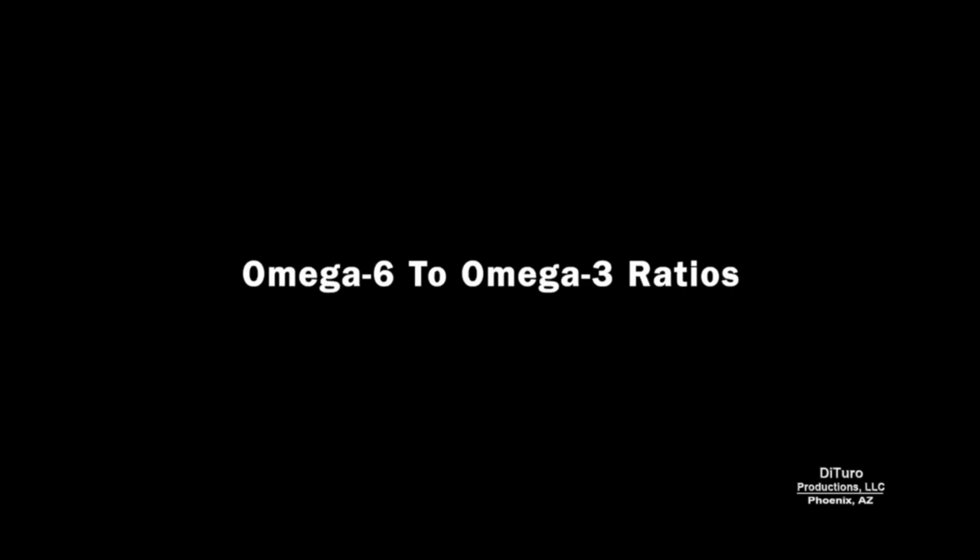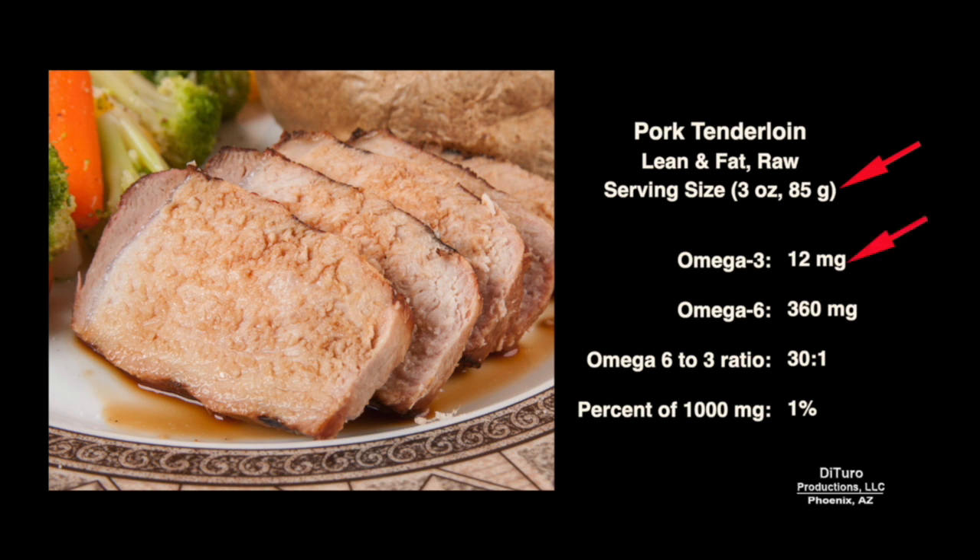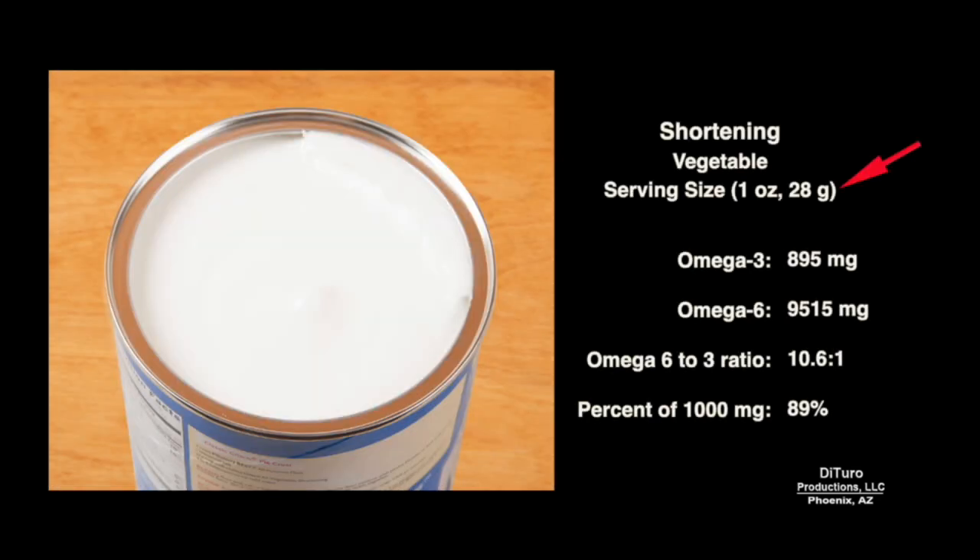The next section looks at the ratio of omega-6 to omega-3 in descending order from highest to lowest. The serving size is usually 3 oz pre-cooked weight or raw. Pork tenderloin has about 12 mg of omega-3 for a 30-to-1 ratio — about 1% of the 1,000 mg recommended dietary allowance. By comparison, 1 oz of high omega-6 vegetable shortening has 895 mg of omega-3, providing about 90% of the 1,000 mg recommended requirement and has a 10.6-to-1 ratio.